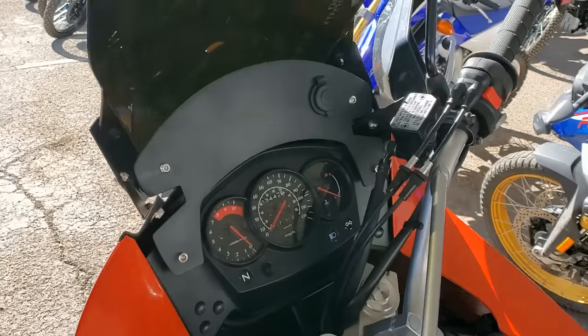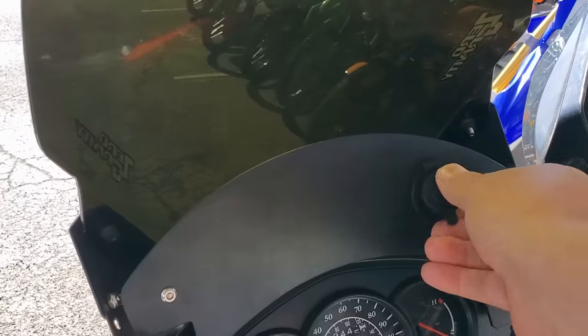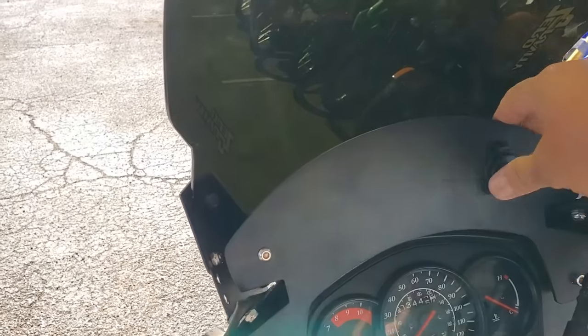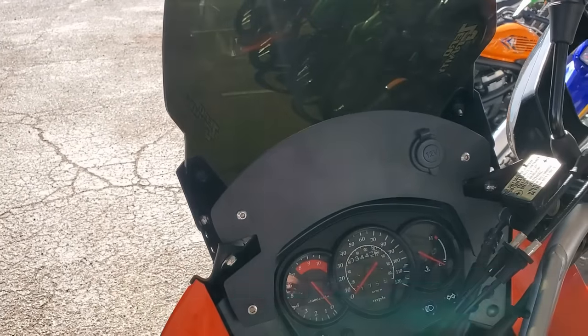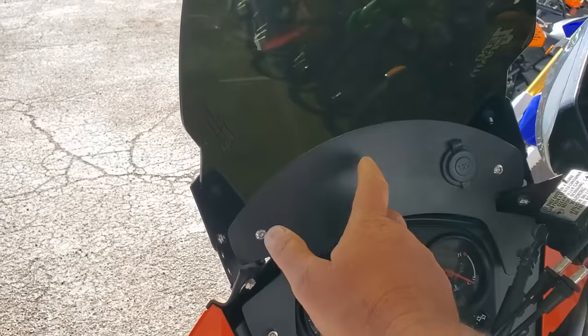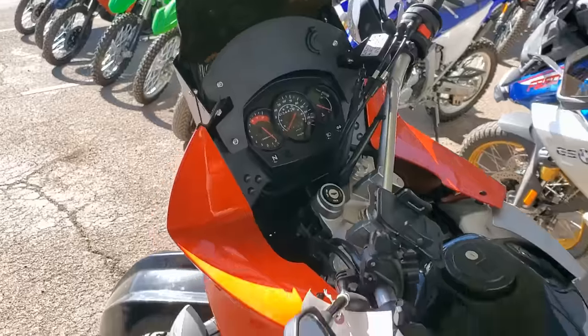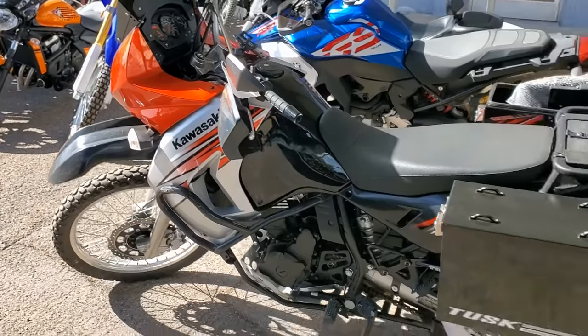They also added a cigarette lighter plug for me. I've got a phone mount waiting in Quartzsite at one of the delivery mail places. Right now my phone's here, but soon it'll be there. I think mine looks just as good, if not better, than the new one.